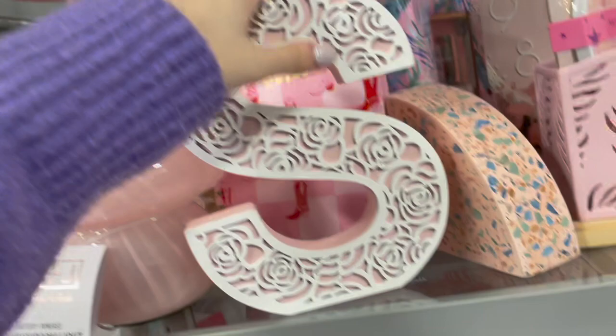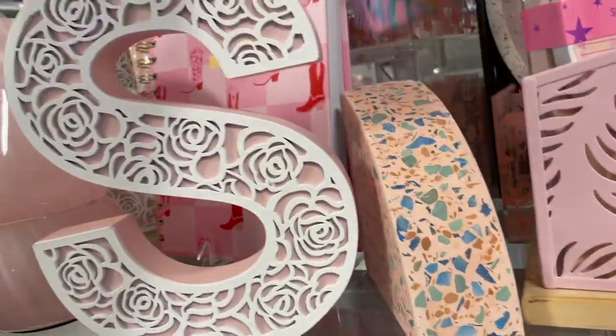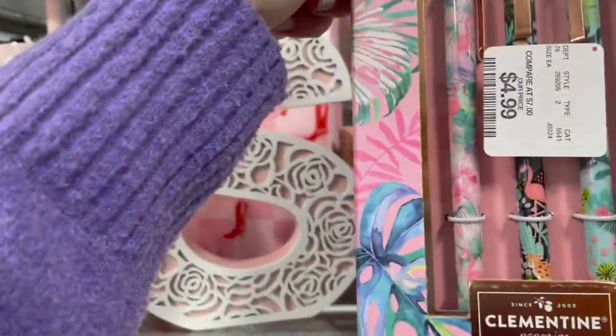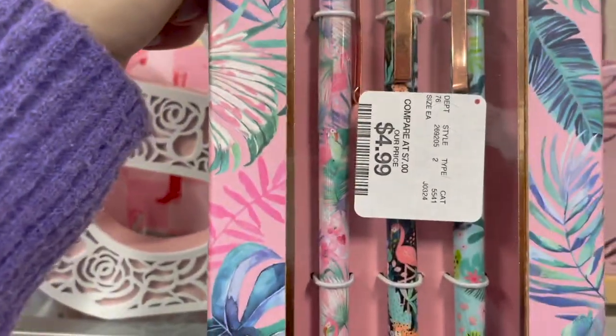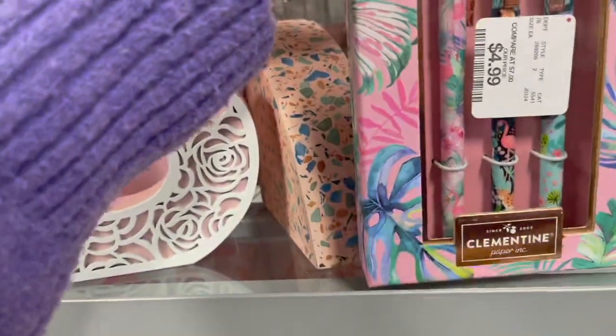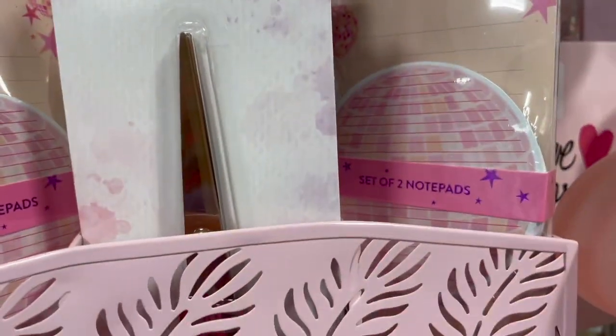These are really pretty — tropical pens with different patterns, priced at $4.99. Look how fun these disco notepads are — they come as a set of two, priced at $7.99.